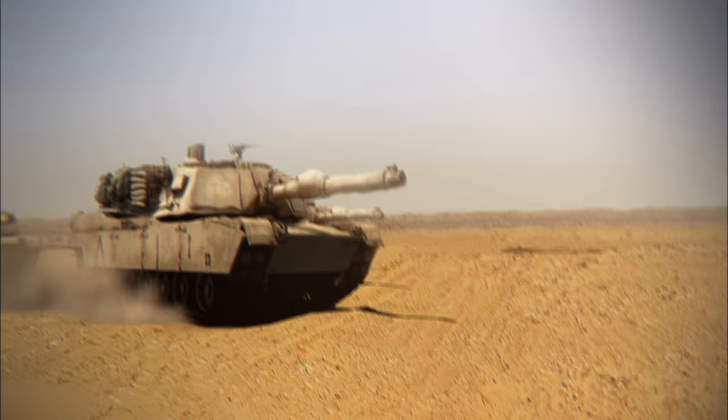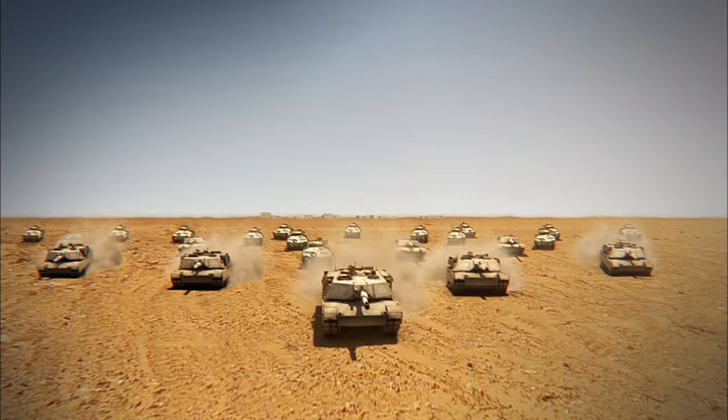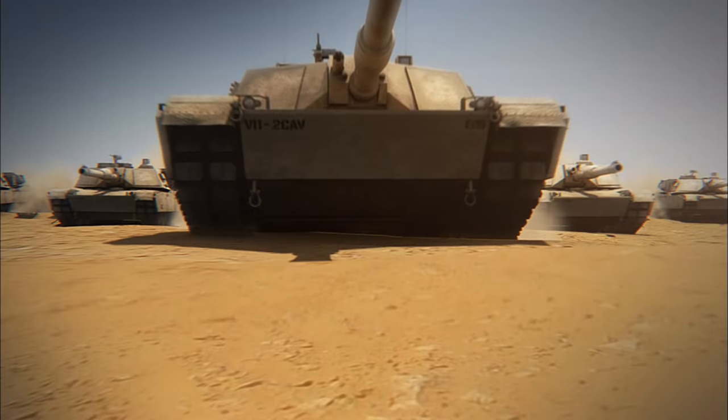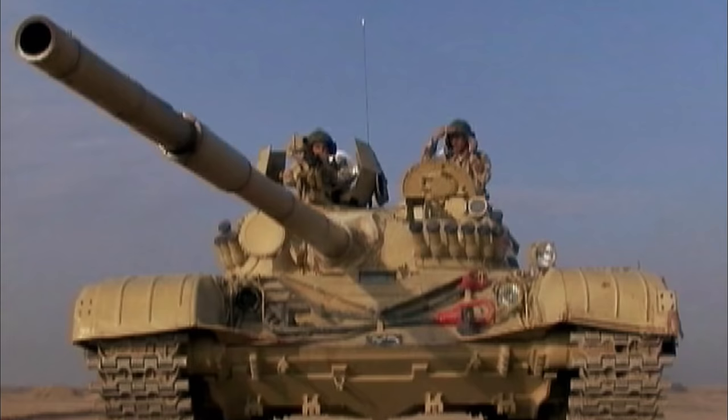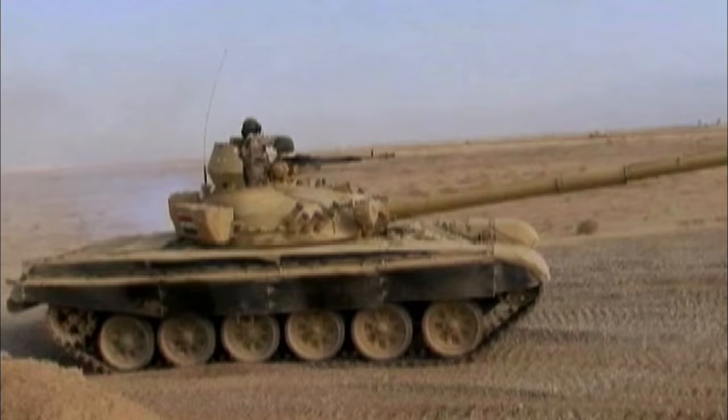February 24th, 1991. American tanks roll across the Saudi Arabian desert toward the Iraqi border. They're part of a multinational force with a clear and simple mission: to drive Saddam Hussein's Iraqi army out of Kuwait. Coming out of the Iran-Iraq war, Saddam has two problems. He has a great big military with nothing for it to do, and he has devastated Iraq's economy. When you need money, you do what comes natural — you rob the piggy bank next door. In this case, that piggy bank was Kuwait.